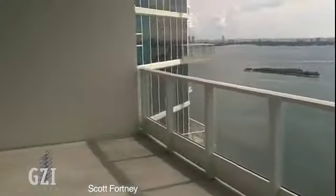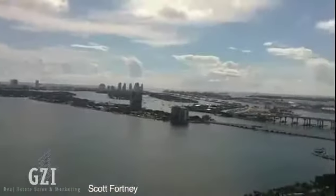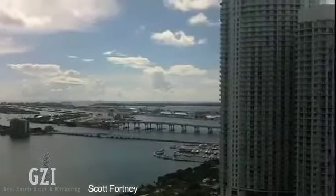From this unit, you have an eight-foot deep terrace. Again, it's just not common in Miami.